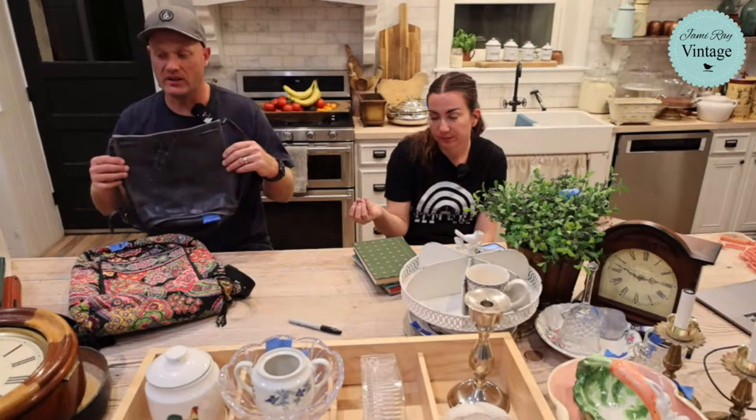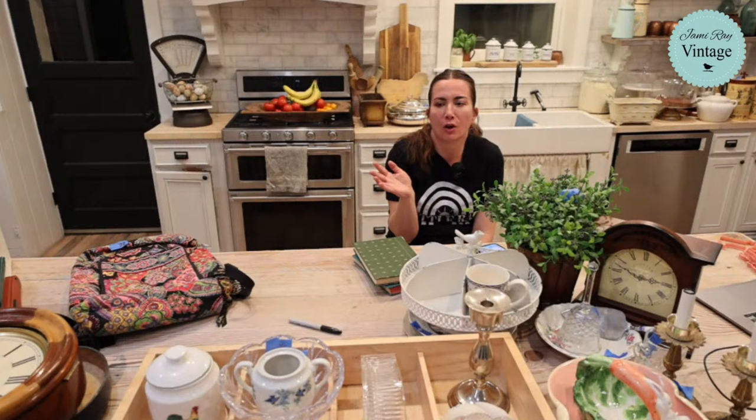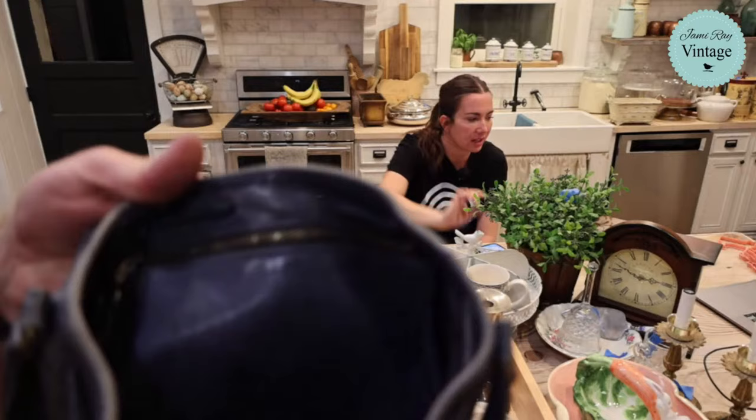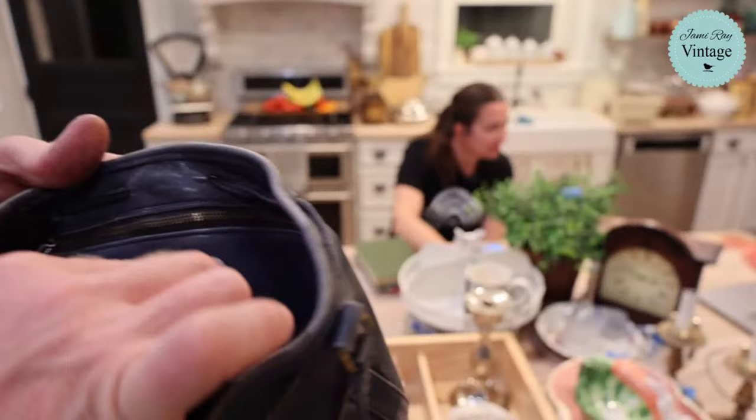This is an actual Coach bag from the Goodwill bins - teenagers are throwing away legit vintage Coach! It has the serial number inside. It feels like an old worn-in saddle or baseball glove. You can faintly see the Coach stamp right on it. The serial number and everything is in there - it's a great find.